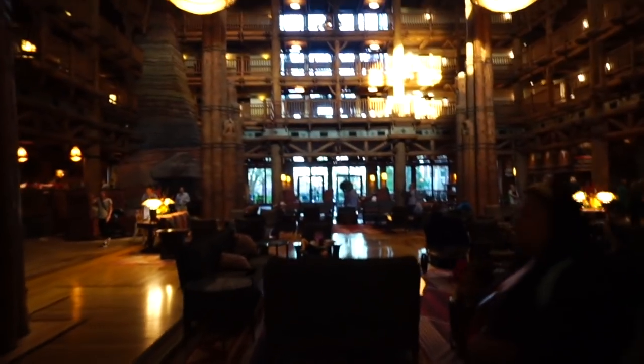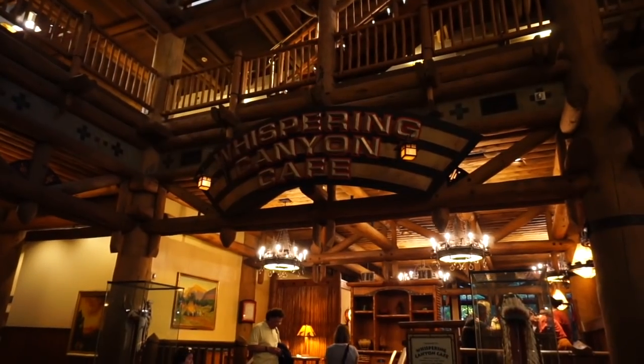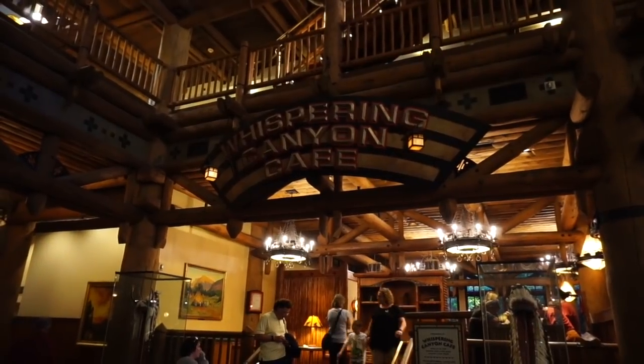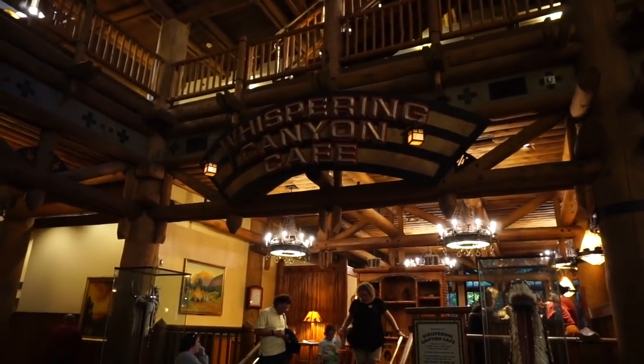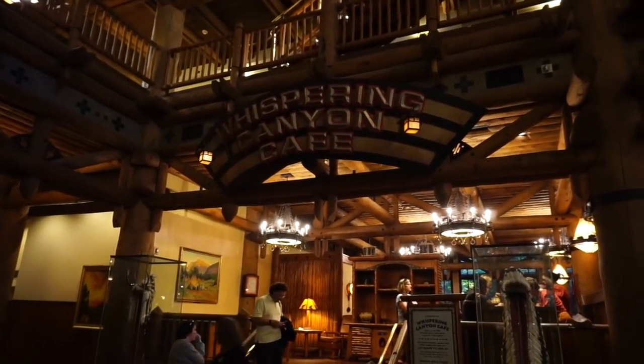And the last time we were here, there was a huge Christmas tree right here. I'm very excited about trying Whispering Canyon again — it's been a long time, about two, maybe three years. And I've never videoed it before, so this will be fun.